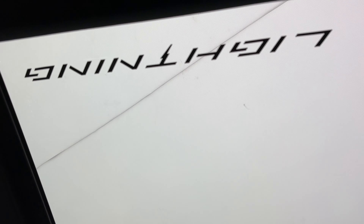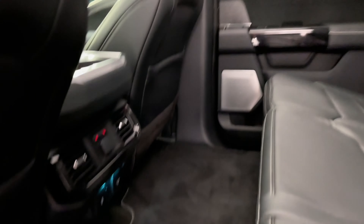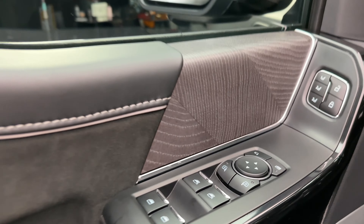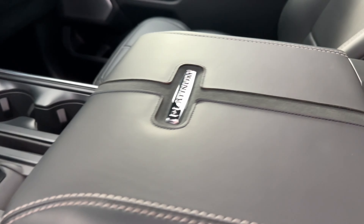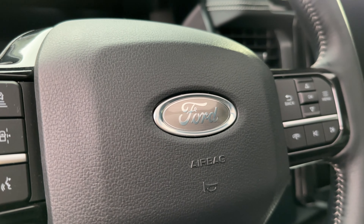Inside, it's all black. Up on the roof, it says Lightning on both sides, and during the day, if the sun is just right, it'll reflect down on the bottom of the truck — which is pretty cool. In here, you have all kinds of chromey bits to make it shine up a little bit, with chrome accents all around the seats.